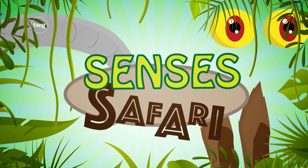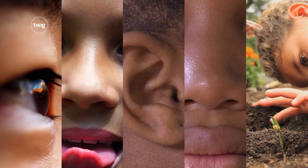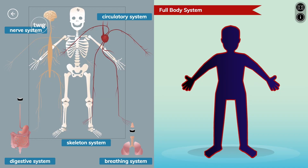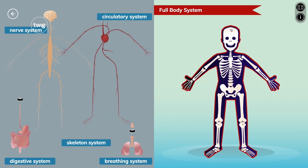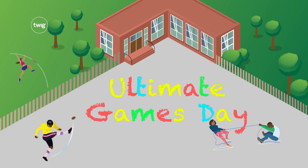Students will take a senses safari to explore how our senses allow us to experience the world around us. They'll find out how body parts work together in How to Build a Human, and they'll use their early understanding of forces to set up the ultimate games day.